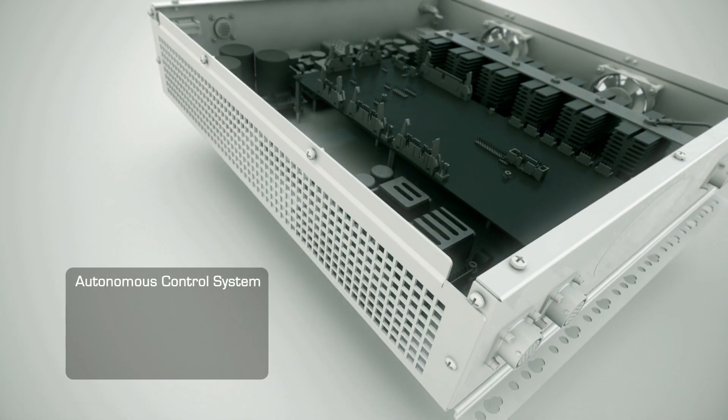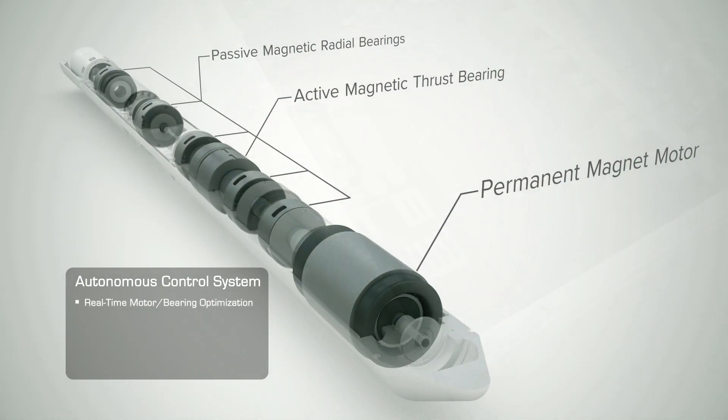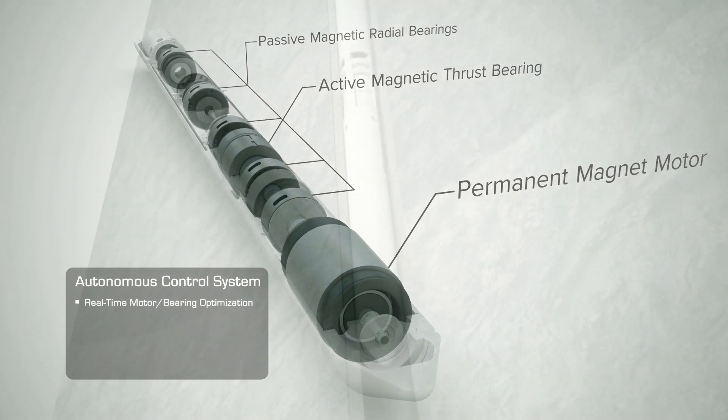The autonomous intelligent control system, which is part of the magnetic bearing controller, provides real-time optimization of the motor and magnetic bearings without the need for human intervention.